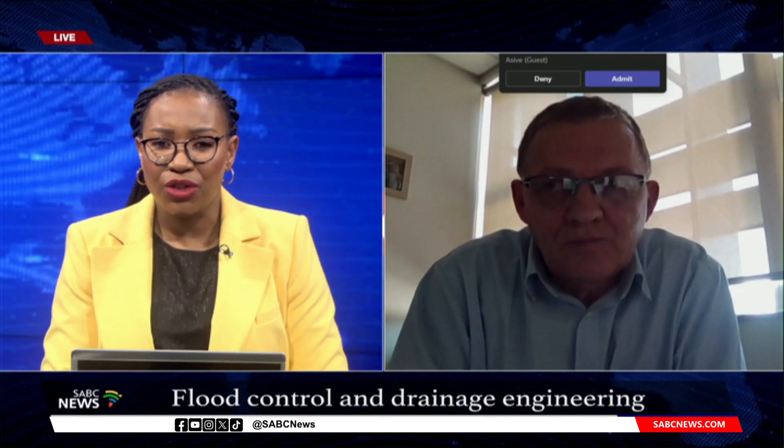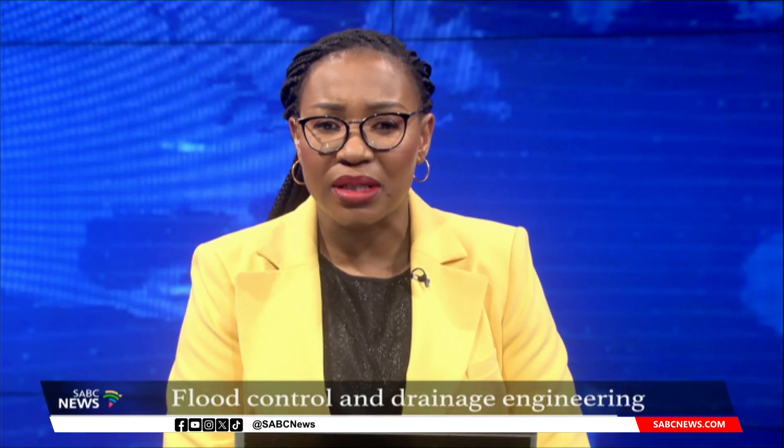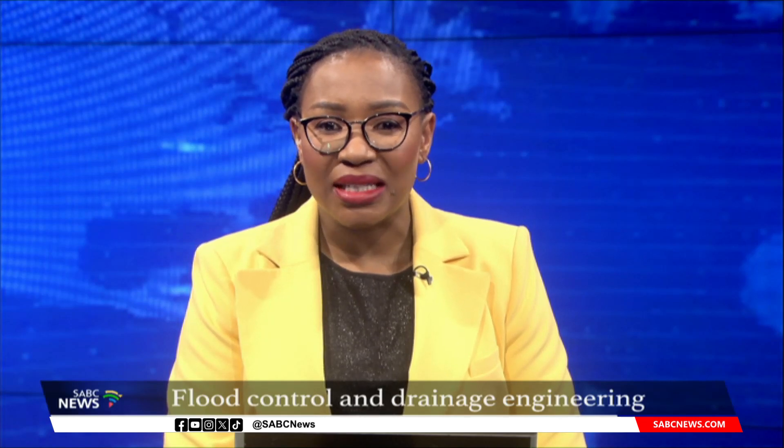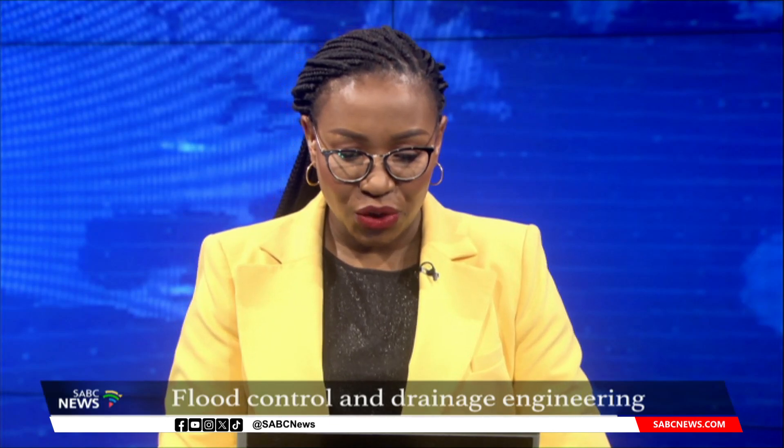Professor, thank you so much for your time this afternoon. We really appreciate your analysis and insight into what we are currently seeing in the Western Cape. That was Professor Koubos du Plessis, Professor in Water and Environmental Engineering at Stellenbosch University.